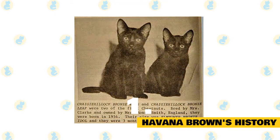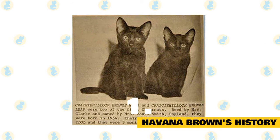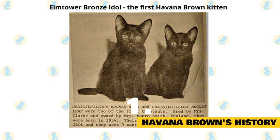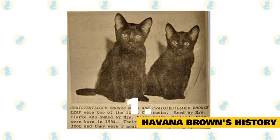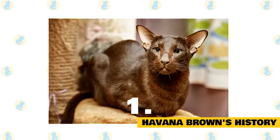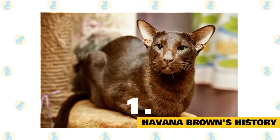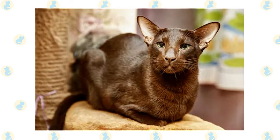1. Havana Brown's History. Havana Brown has a somewhat clouded history. Some cat historians believe that this beautiful breed happened through accidental breeding, while others believe that the breeding was deliberate. In either case, in 1952 in England, a chocolate kitten was born. This kitten was named Elm Tower Bronze Idol and is considered to be the first Havana Brown kitten. The following year, there were four Havana Brown males, who are the foundation of the Havana Brown breed. The Havana Brown was named for the deep, rich brown color of the Havana cigar, which caused confusion as many people thought the breed had originated in Cuba instead of England. A name change to the chestnut brown was attempted at one point, but this did not stick, and the name reverted to the original Havana Brown.